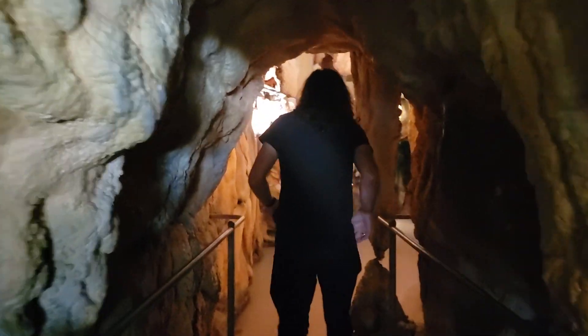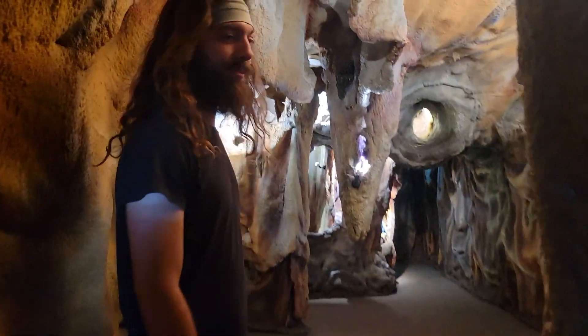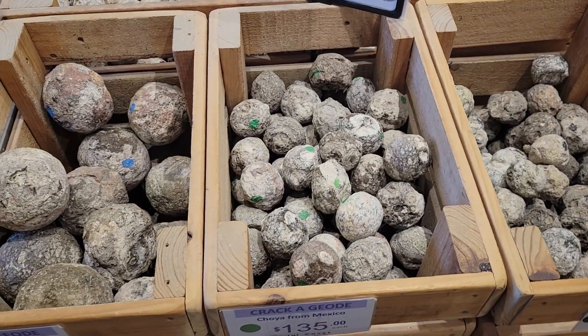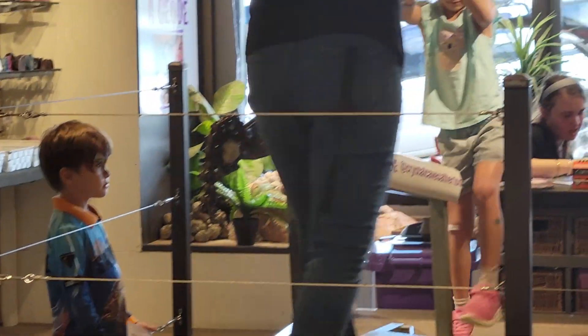And if you know me, you know that I am a huge crystal girly, so I was in absolute heaven. If you would like to do a self-guided tour of the caves themselves, it will cost you around $25 AUD per adult. Or, for an extra $25, you can take part in their Crack a Geode experience. This is where you get to select from their wide selection of geodes, use their giant cutter, and take it all home in a cute little gift bag.